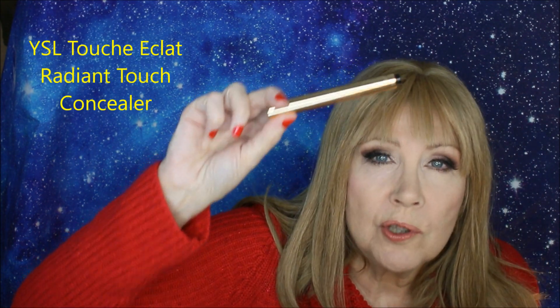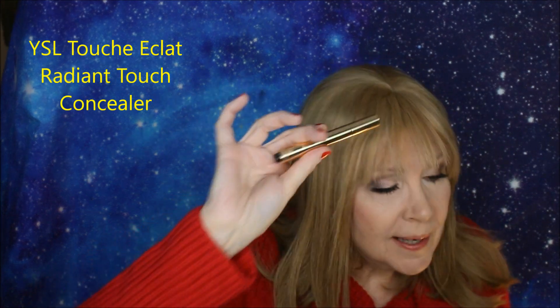If you just want a little bit of radiance and brightness without a lot of color correcting, the YSL Touche Éclat Radiant Touch is the one. It's a brush that you click on the bottom and it dispenses a little pale pink radiant product that brightens you up. You can use it on highlight points and even as a highlighter. It's not really a concealer per se — it's more of a brightener. I had to include it because it gives a radiant touch and I do use it.